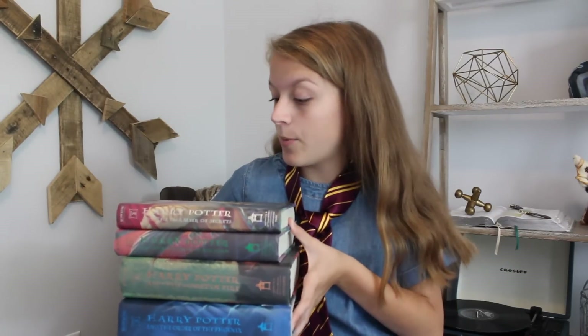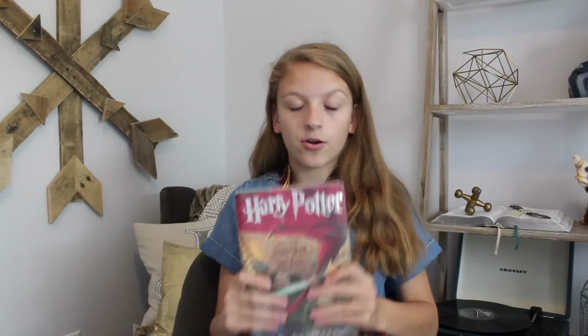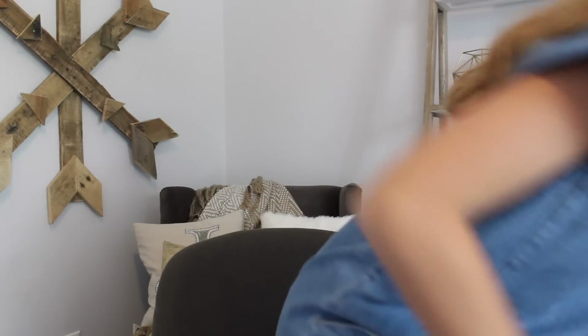I thought I would start out the collection with books. These are the original US versions of the Harry Potter books when they first came out. I don't have all of them — I don't know where they all went. These were my cousin's — he's like 30 — and he passed them to my sister who then passed them to me. They mean a lot to me. The cover artwork is gorgeous, this was before they even started making the movies. They're all hardback and very sentimental. I have Chamber of Secrets, Prisoner of Azkaban, Goblet of Fire, and Order of the Phoenix here, but I do have all of them.